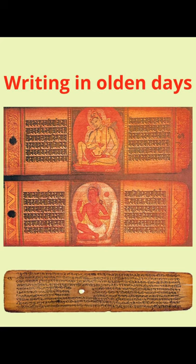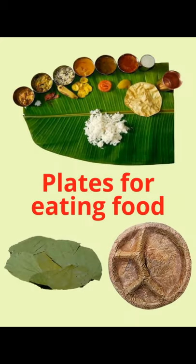The leaves were important to use as paper for writing. And now coming to present day, we use leaves as plates for eating food. In southern India, we use banana leaf for eating food.